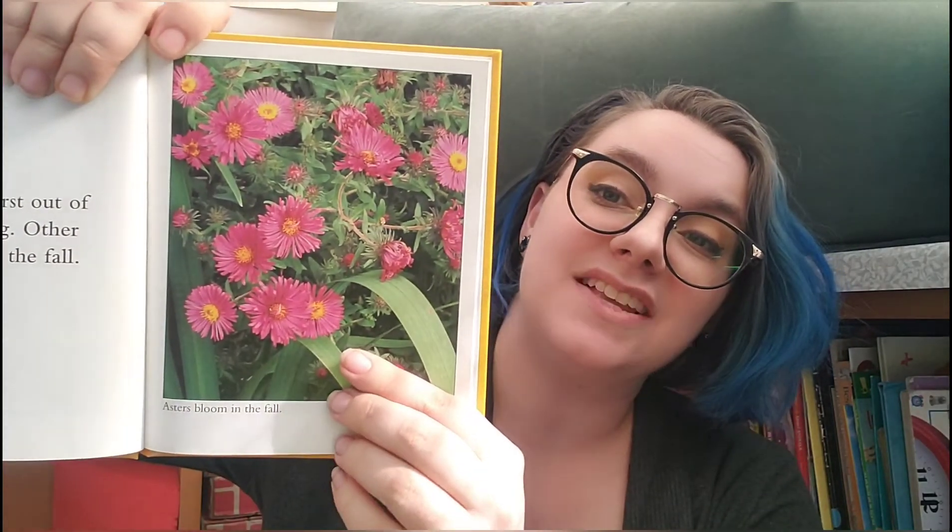Many flowers burst out of their buds in spring. Other flowers bloom in fall. These are asters — asters bloom in fall.